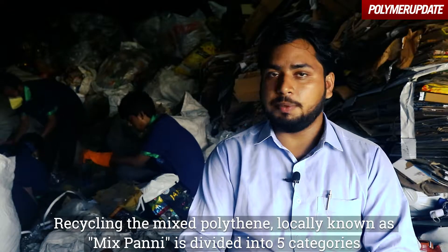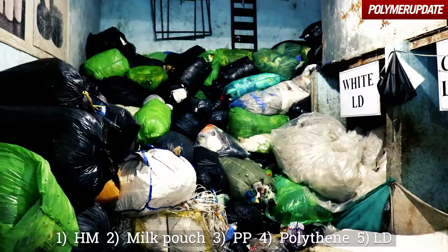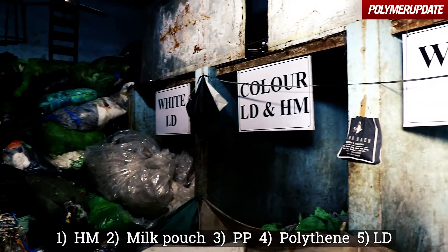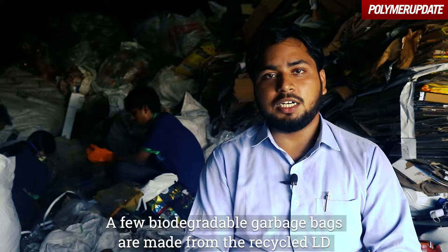The recycling is basically mixed polythene, which is used in local terms. If you look at it, we get five categories: one comes to HM, one to milk, one to PPE, one to polythene, and one to LD. So these are all LDs.